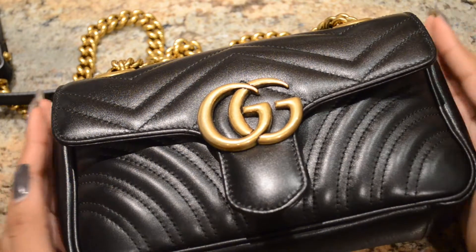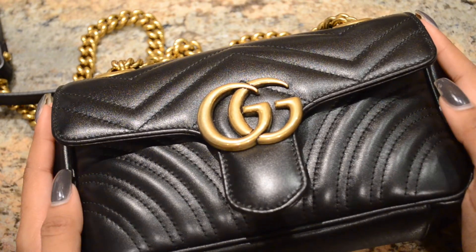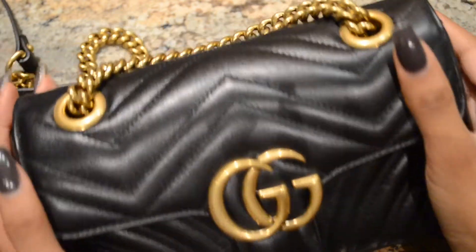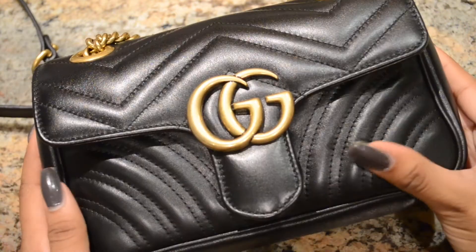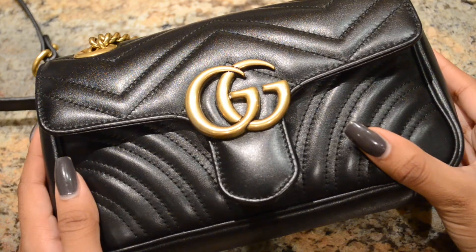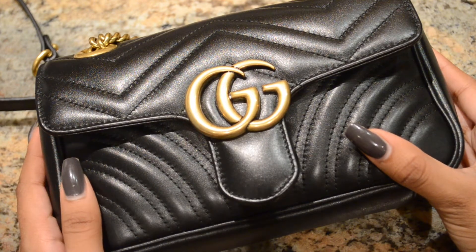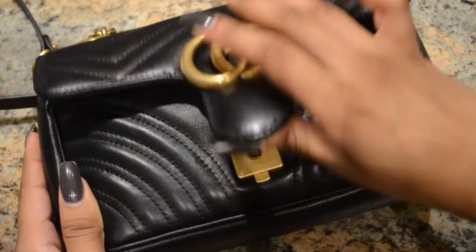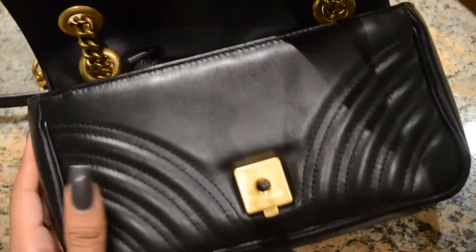I just wanted to give you guys a view of the Gucci Marmont WG Mini. It's a black chevron print bag and I just love this bag. I want to show you guys how much you can fit in this bag, because I know many people worry about what you can fit in mini bags, and that's really important when making your purchase decision. Some people can't go into the store and see it, so I just wanted to give you guys a view.